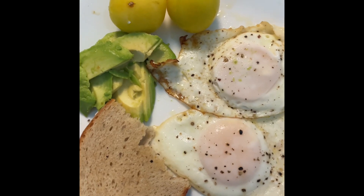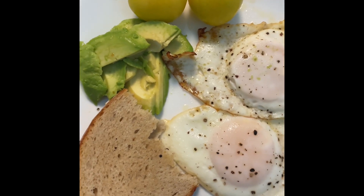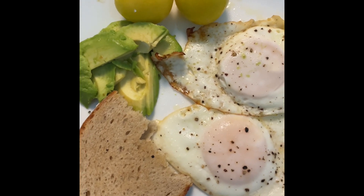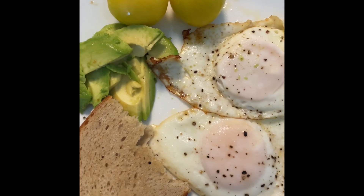Here's my breakfast. Two over easy eggs. I just have this rye bread slice — half the slice on the side because I like to dip the bread, but generally I'm trying to avoid too much store-bought bread. Usually I will have a regular full slice if it's homemade.